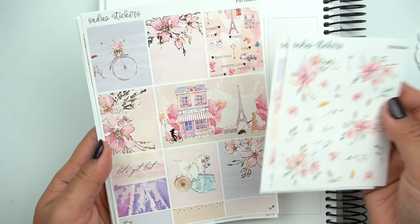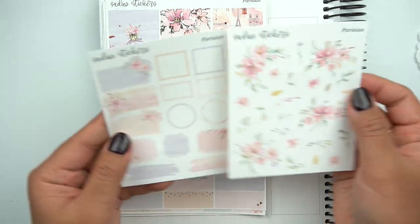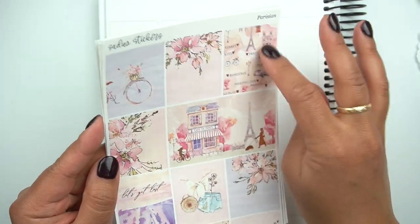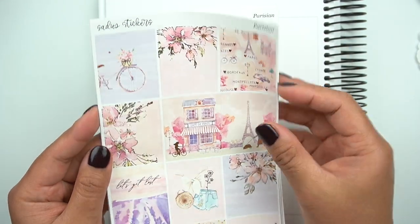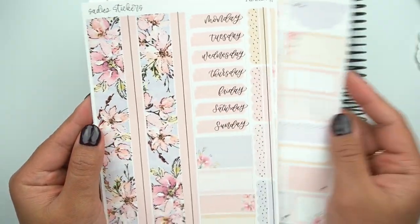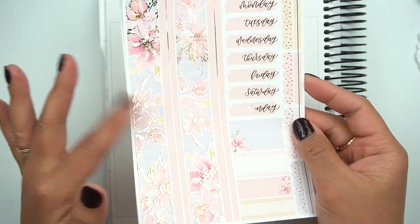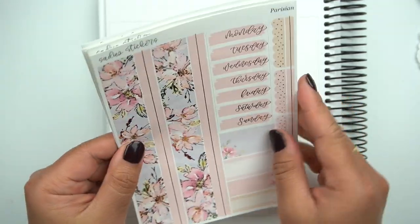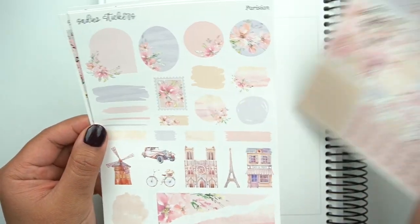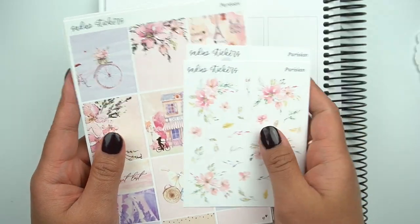This next kit is called Parisian — this is so good too. Such a pretty Valentine's kit. Here are the add-ons. This is in rose gold. Love the hearts, that is so pretty. And the bike — I'm a sucker for bikes. Obsessed with this update too: she did a thinner strip and a thicker strip. So pretty. Alright, this kit is called Parisian.